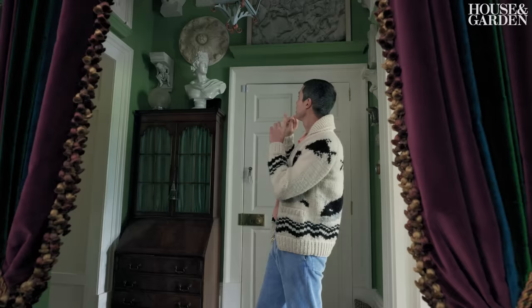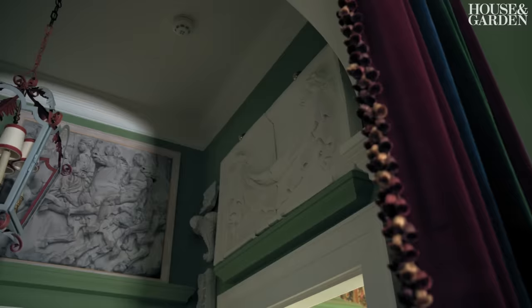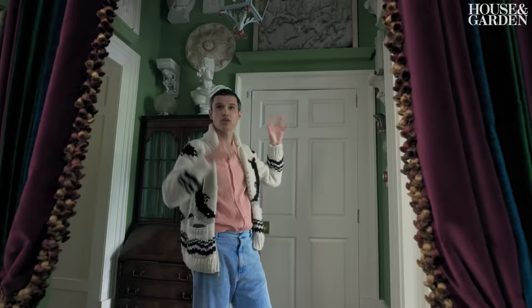This is a trompe l'oeil painting by Michael Murfin from Henry Miller Gallery. These wall brackets are from Benedict Foley and Guy Tobin as well. All our favourites are basically here.